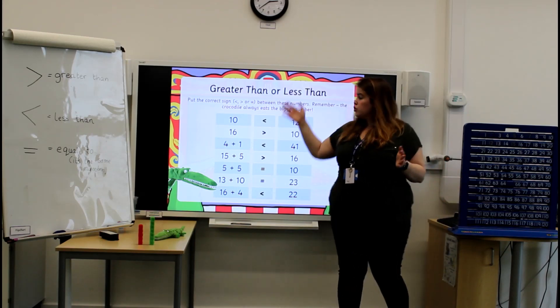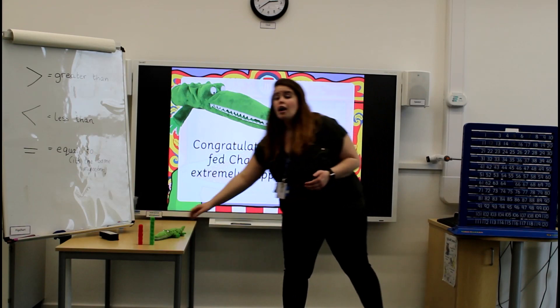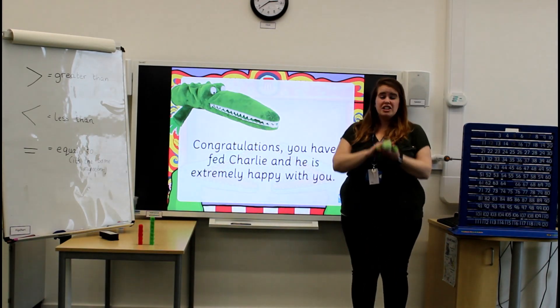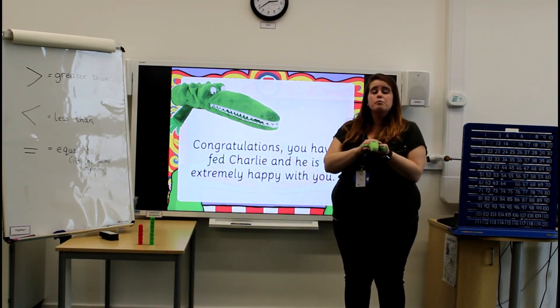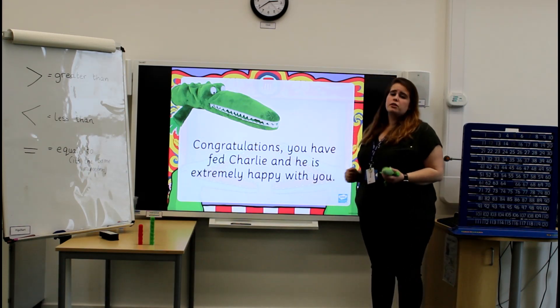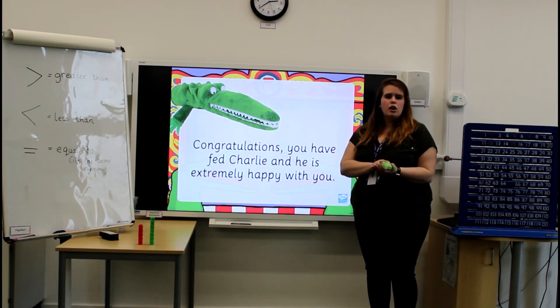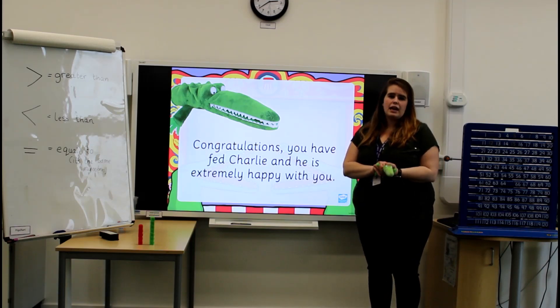Well done for trying out these new questions. And congratulations, you have just fed Charlie the Crocodile — you've helped him grow big and strong. Thank you so much for taking part in this. I'm sure you'll go on to Mathletics, where there are lots of great activities for you to carry on trying.